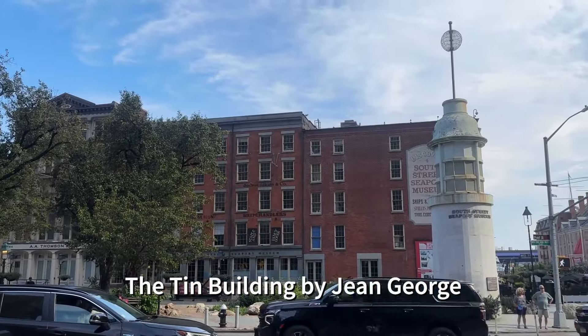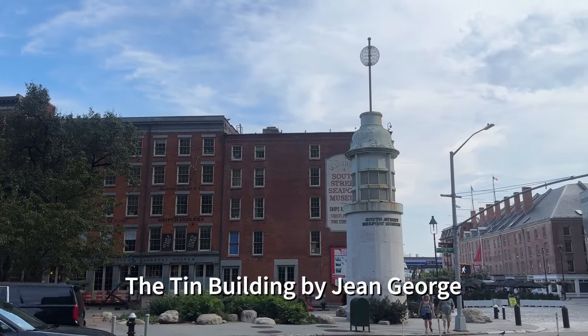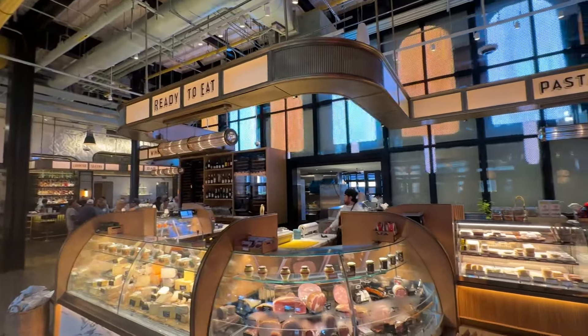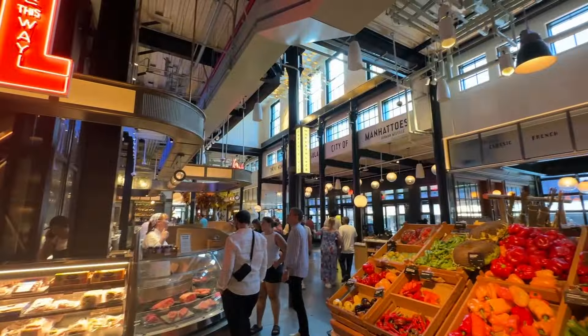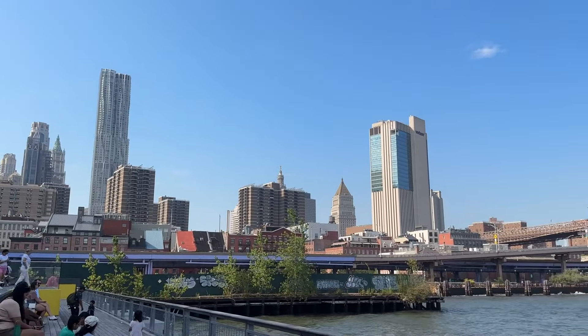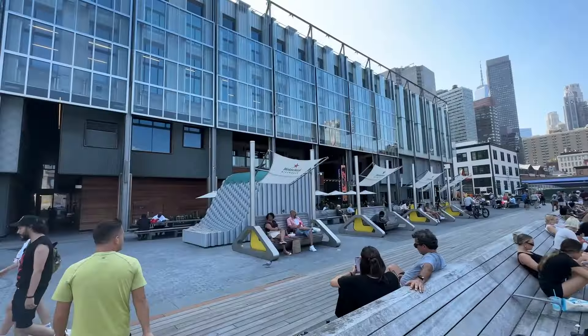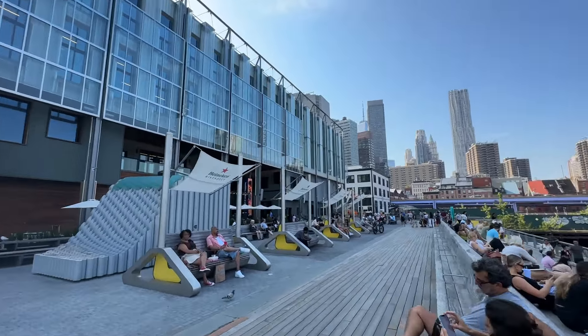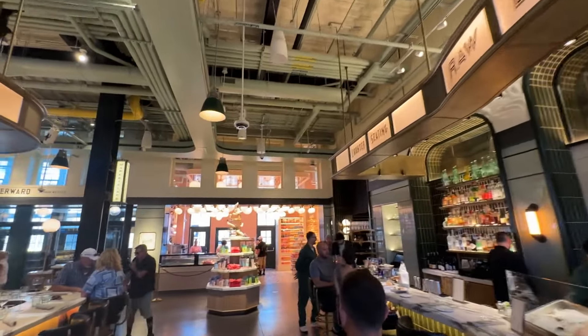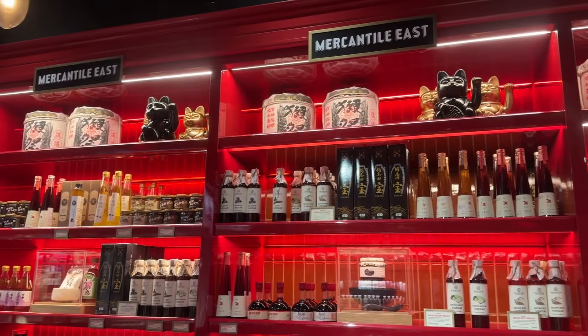Near the South Street Seaport is the new Tin Building by Jean-Georges. This new concept fresh food market and dining experience brings together dishes and flavors of the city — essentially Jean-Georges' tribute to New York. The building itself has an amazing backdrop of Lower Manhattan, the Brooklyn Bridge, and the East River. There are 12 dining venues surrounding the fresh food market on two levels. With a name like Jean-Georges on the outside, it's undoubtedly expensive.